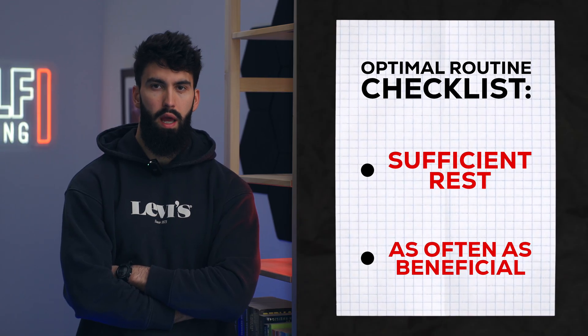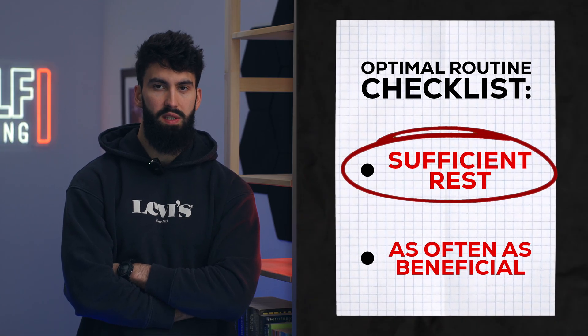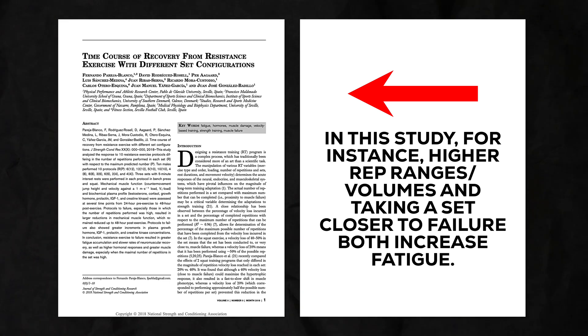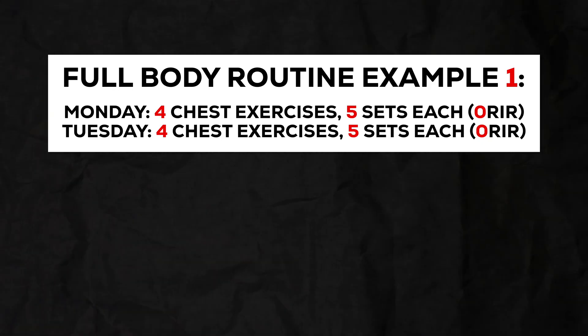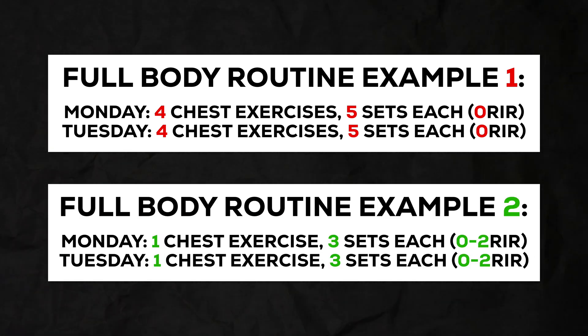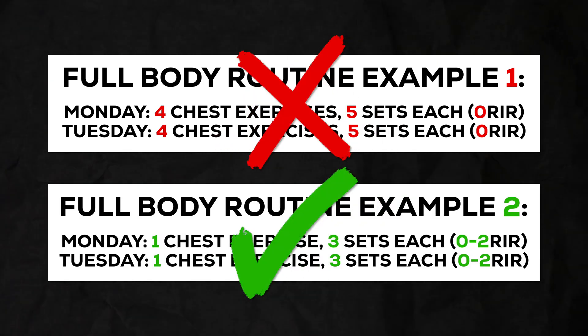How long should you rest between sessions? The truth is, how long you should rest after a session really depends on how much volume you did for that muscle group and how close to failure that volume was. Both volume and proximity to failure are going to be the two main variables impacting how long-lasting fatigue is and how long it takes you to recover. For example, in a full body split, you could train the same muscle group on two days back to back if the volume and relative intensity are properly managed on that first day.